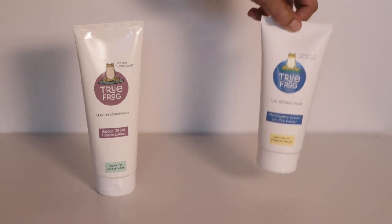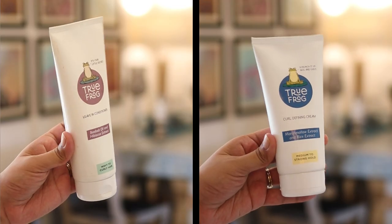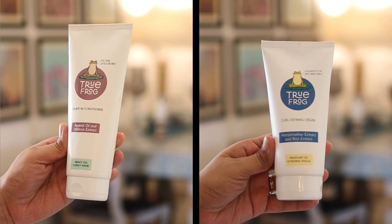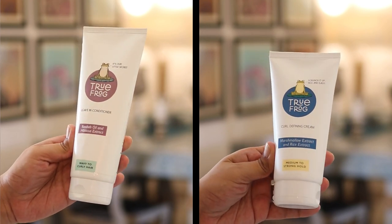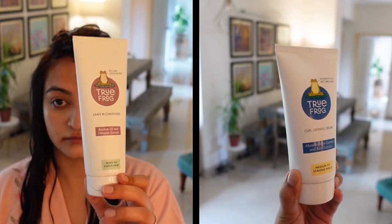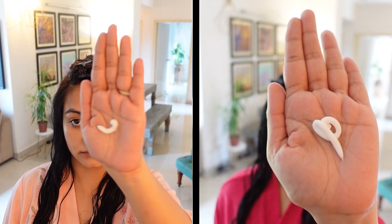Now I'm showing you a comparison of two styling routines — one with the True Frog leave-in conditioner and one with the True Frog newly launched curl cream. The leave-in conditioner is a moisture product with some protein low down in the list, and the curl cream is a protein formula. I'm going to keep all variables exactly the same except for the way in which I moisturize my hair.